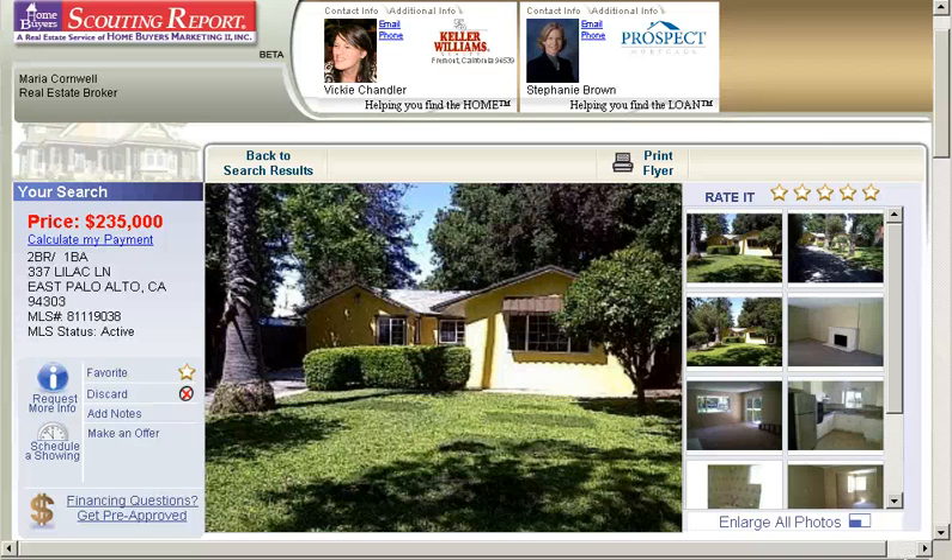Hello, this is Vicki Chandler of Keller Williams Real Estate, serving the San Jose and Santa Clara Counties areas of Northern California. And today I wanted to introduce you to a very cute little two-bedroom, one-bath home in East Palo Alto.